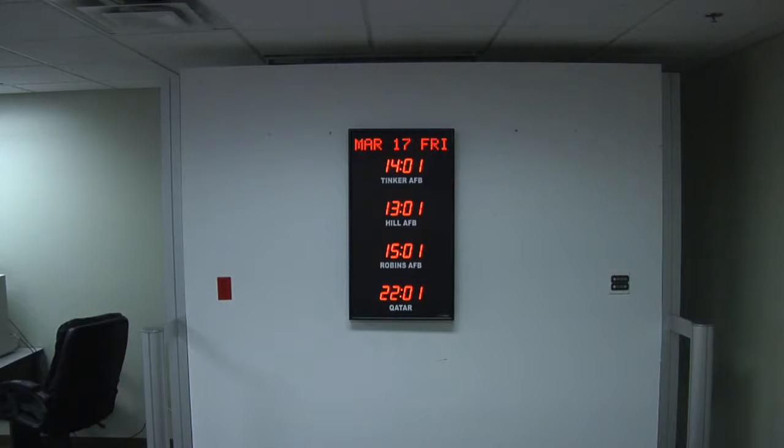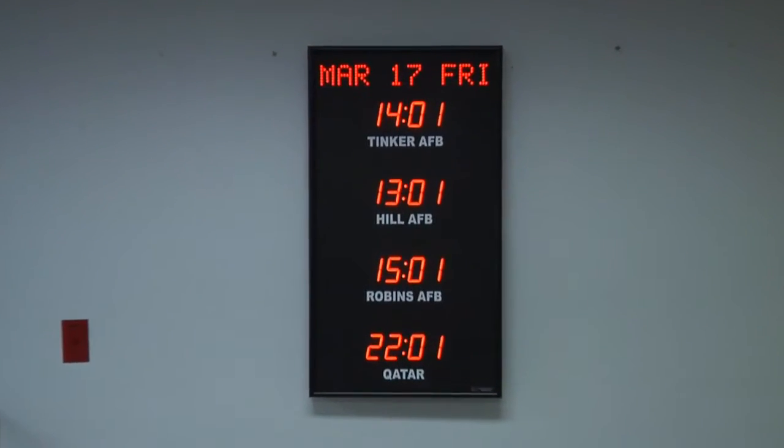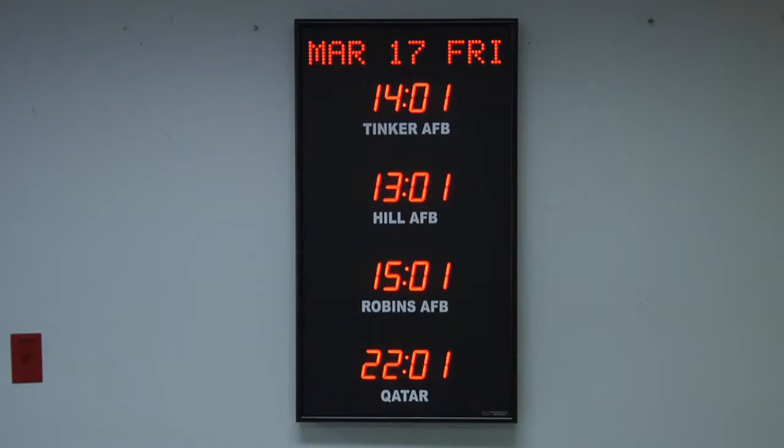This unit is viewable from up to 75 feet away. The dimensions of this clock are 36.25 inches wide by 20.25 inches tall by 3.25 inches deep. Each time zone clock is handcrafted in the USA.